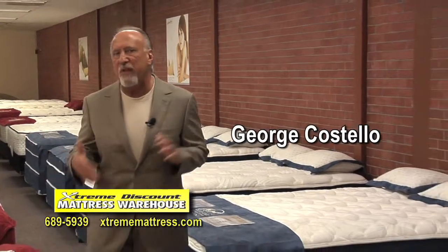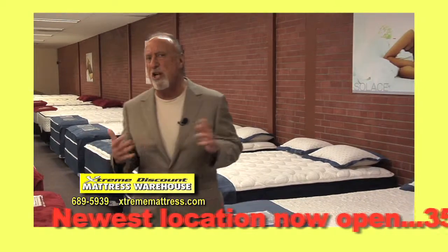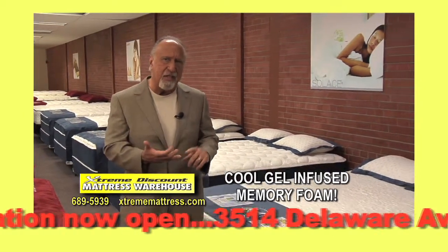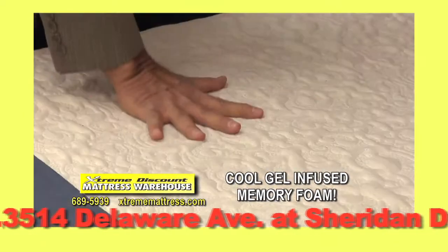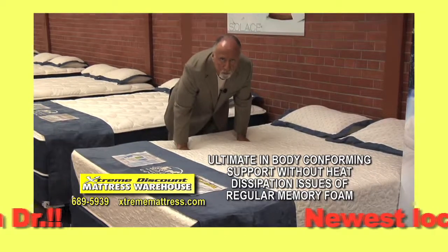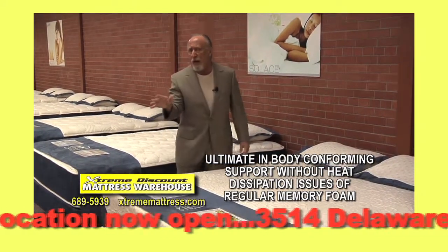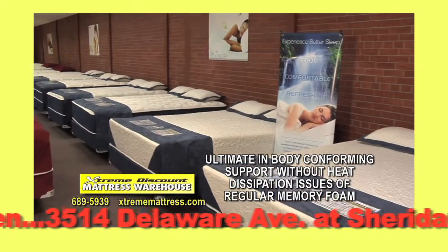There have been some tremendous advances in mattress design over the years, and one of the greatest of them is the gel bed. This is actually cool gel infused memory foam. These beds give you the ultimate in body conforming support, without any of the heat dissipation issues that they didn't tell you about in the original memory foam beds.